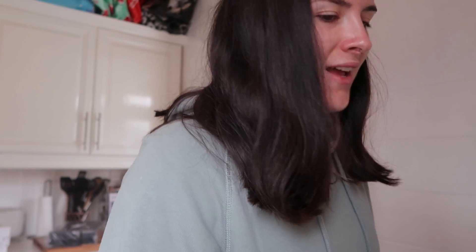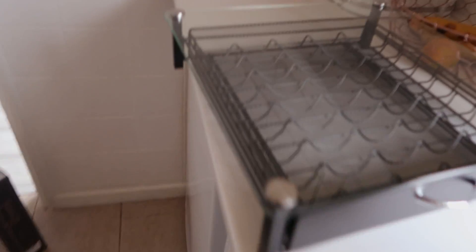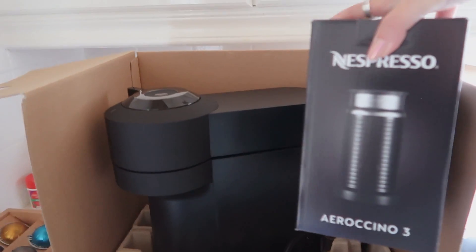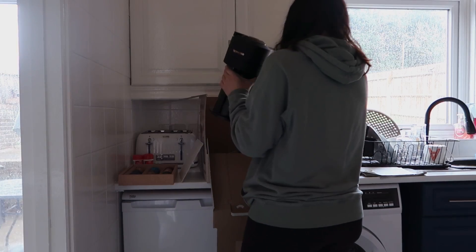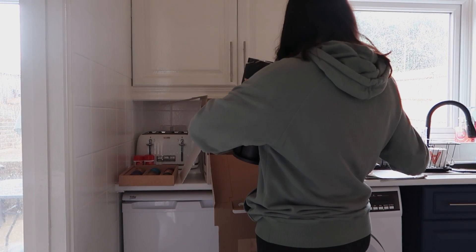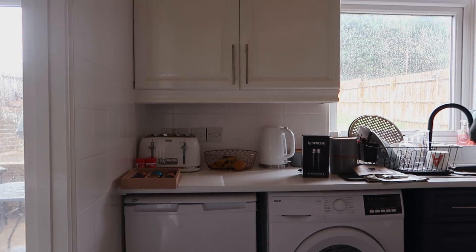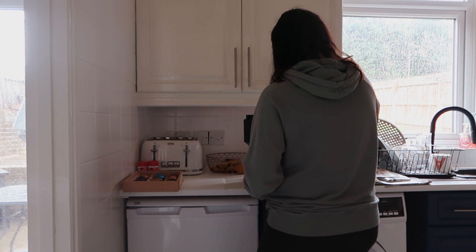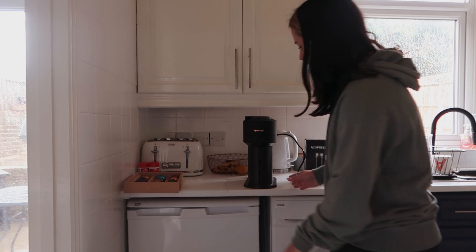I'm going to open the tray first. It comes this way, you open it here and the capsules live in here — I think it's got room for 40 of them or something. I don't know where to put it. Here's the milk frother — I'm going to become a proper barista guys, it's going to be great. And here is the coffee machine. Oh my god, look how beautiful it is! I don't know how to use this so I'm going to read the instructions properly and then I'll show you a beautiful coffee.